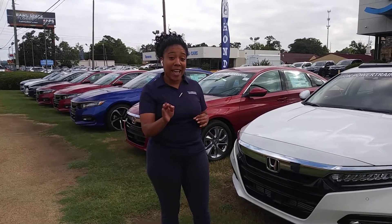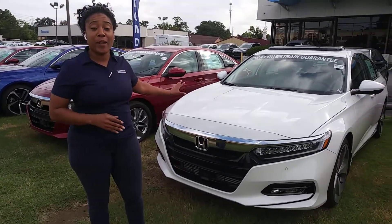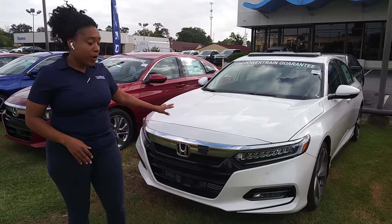Good morning, Mark. It's Mary over at Tamron Honda. I am your Consumer Report Auto Buying Advisor here in Hoover, Alabama. Just like you had the 2.0, it's right here in that beautiful white pearl.